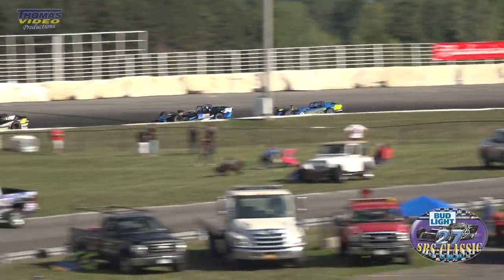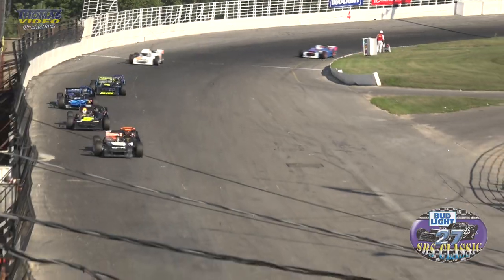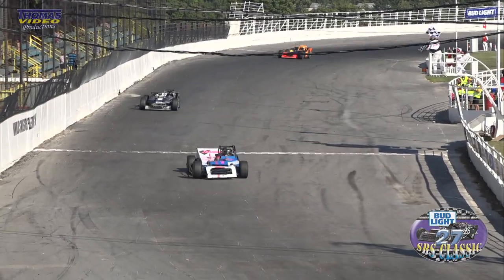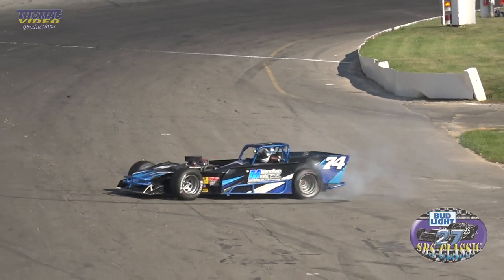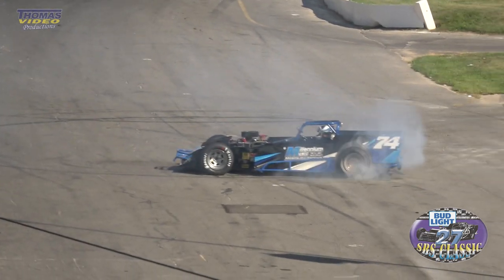Bond stays on the outside part of the speedway. Here comes Dave Cliff. Scorers stand by. Down they come. The checkered flag is out. The win goes to Mike Bond. And Mike Bond doing some donuts out there in the front straightaway.